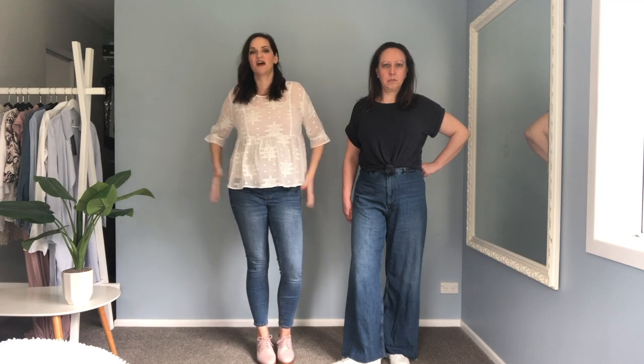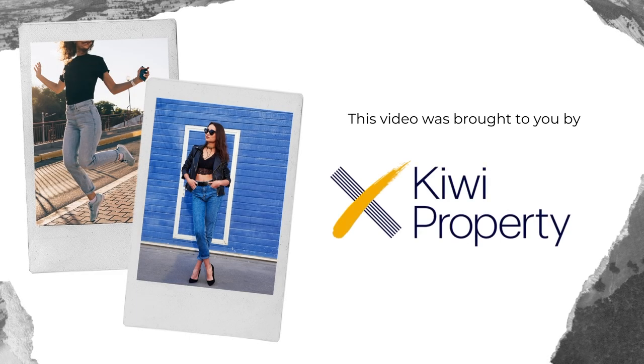So don't be scared of a wide leg jean — look for a style that's high-waisted. You don't want too much stretch in them because you want them to be nice and secure, but they're definitely a style to give a go this spring. I'll see you next time.